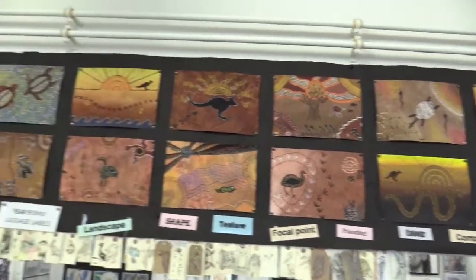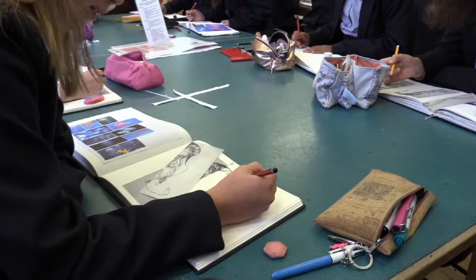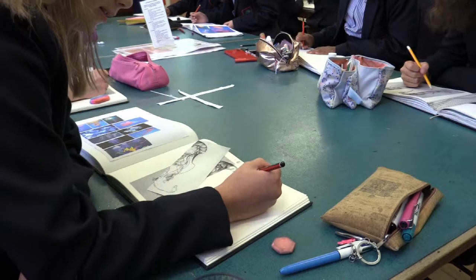We have a range of different extracurricular activities — we have a Year 7 art club, and a variety of different house competitions including house art and house photography. We also have different clubs such as making the backdrops for the school show. There are loads of different activities to participate in, and we also have enrichment for Year 7 and 8 students where they come and do things like arts and crafts, which they really enjoy.